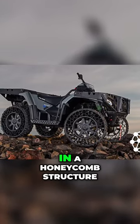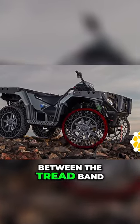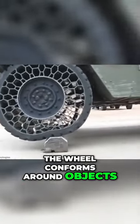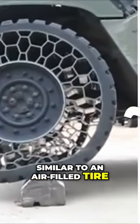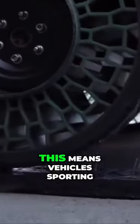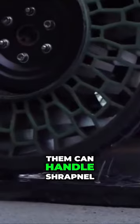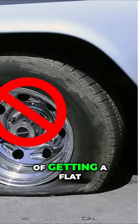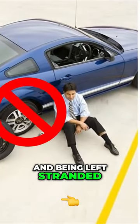Using a polymeric web in a honeycomb structure between the tread band and the rim, the wheel conforms around objects, similar to an air-filled tire, while being completely puncture-resistant. This means vehicles sporting them can handle shrapnel, rough conditions, and difficult terrain without the fear of getting a flat and being left stranded.